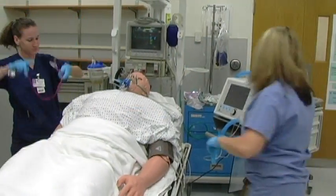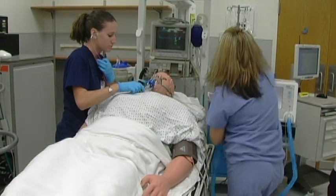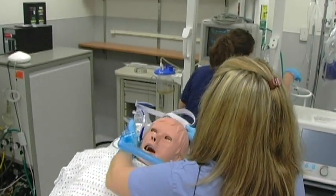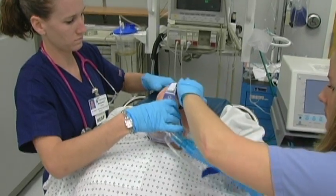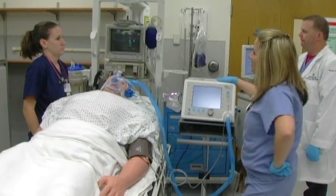How are you feeling, sir? We are going to have to consider intubating him. Sir, we are just going to change your mask — help me put this on. If his SATs don't start to come up, we are going to have to consider an intubation.